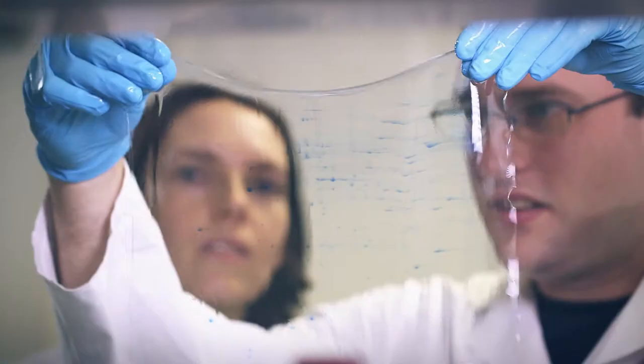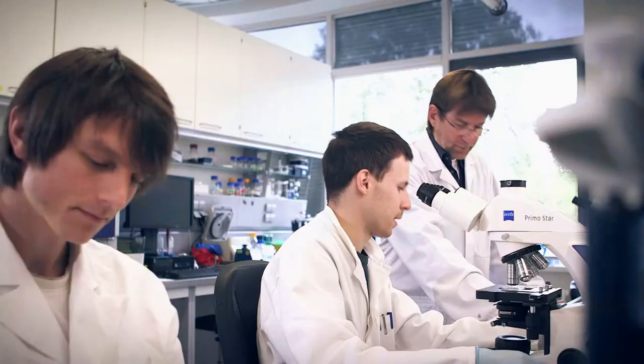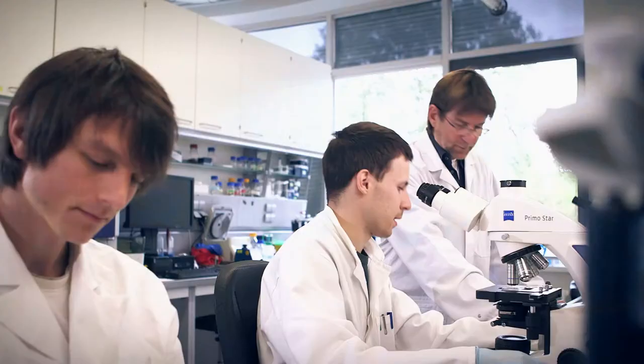At HKI, scientists from various disciplines work towards a common goal: to be able to treat fungal infections dangerous to humans better in the future.